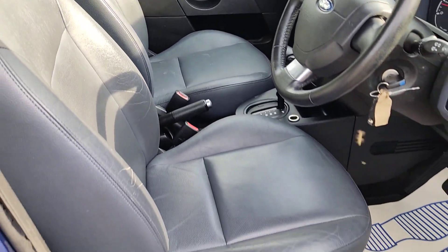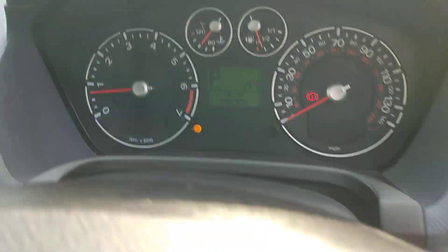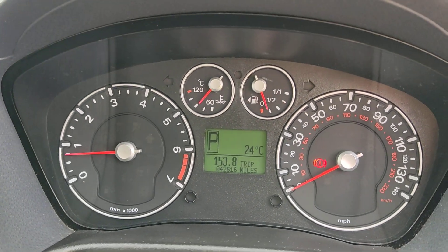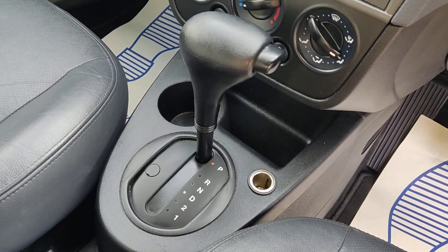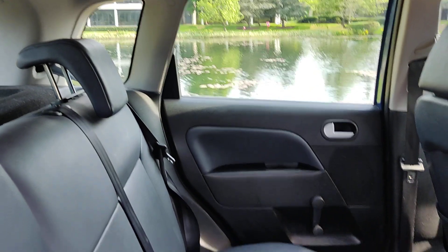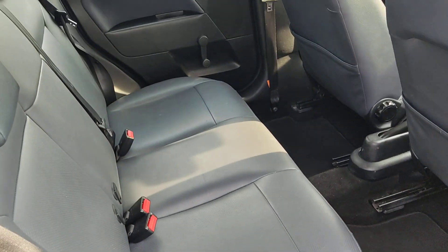Beautiful full leather interior. No signs of any wear and tear due to low mileage. Electric windows. Only 42,000 miles on the clock. Stereo, air conditioning, fully automatic gearbox. Nice and clean rear seats — again, no signs of any wear and tear.